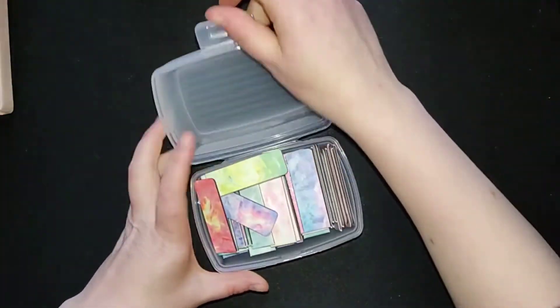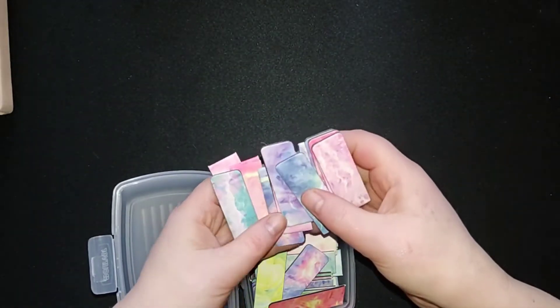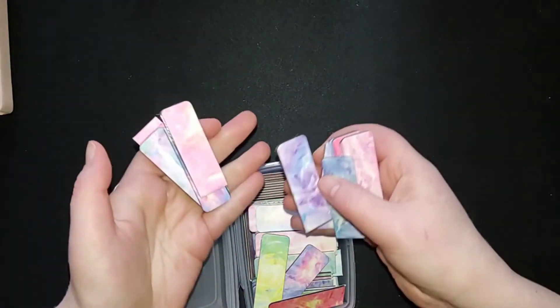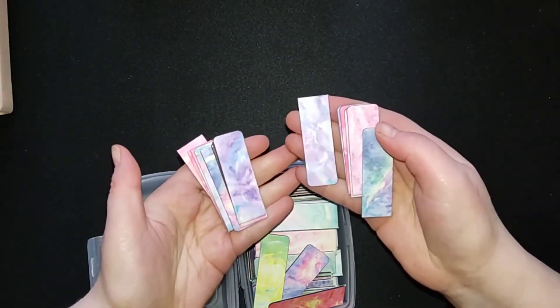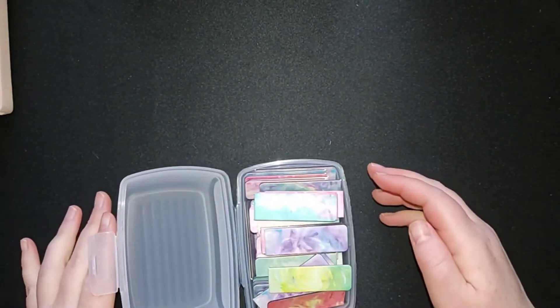I bought 90 of these. They were a pack of 30, and sometimes I have 30 pages, but sometimes I have 60 or even more than 60. So I thought, I'll buy 90, then I'm safe and I certainly have enough.